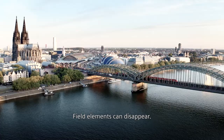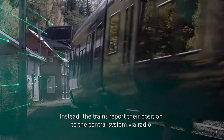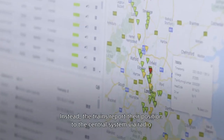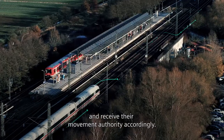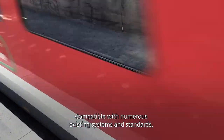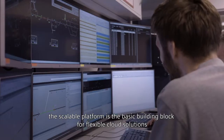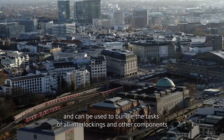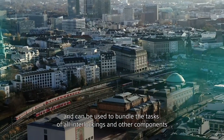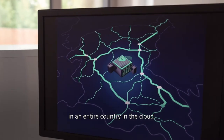Field elements can disappear. Instead, the trains report their position to the central system via radio and receive their movement authority accordingly. Compatible with numerous existing systems and standards, the scalable platform is the basic building block for flexible cloud solutions and can be used to bundle the tasks of all interlockings and other components in an entire country in the cloud.